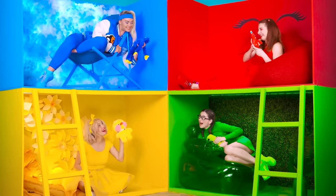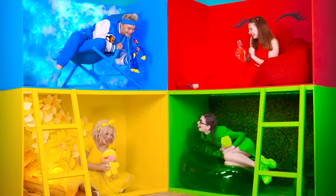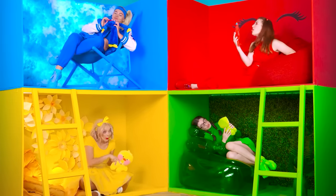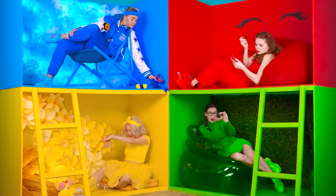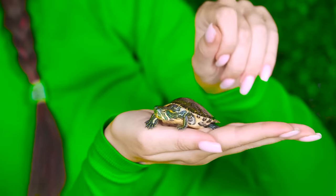Hey, girls! Let's introduce our plush friends! They're so cute! You're so cute, Mr. Turtle! Awesome! How good that I have you!